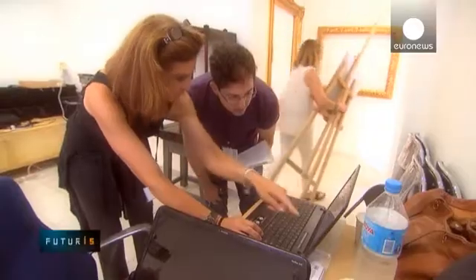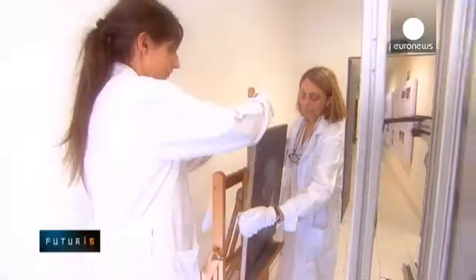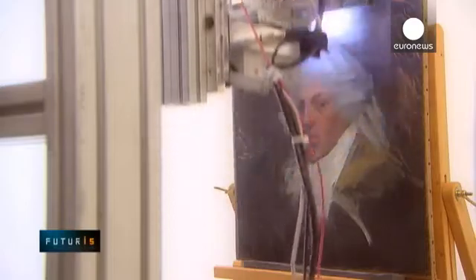This Picasso self-portrait has been examined using complex research systems. But the research instruments don't belong to this museum — they come from all over Europe. Very good news for the museum's conservators. Our museum doesn't have a scientific lab, so when we need to research something, we try to bring a lab to our facilities.